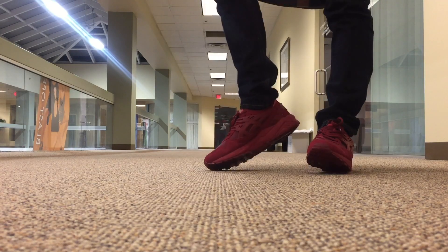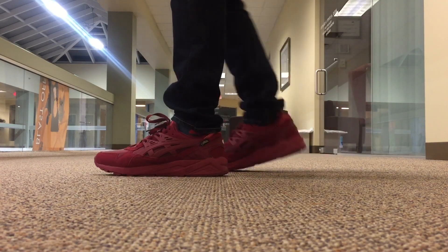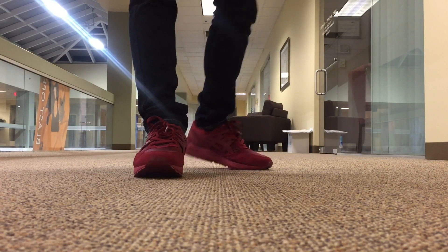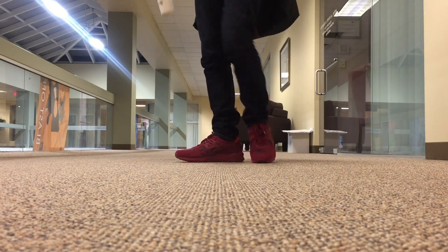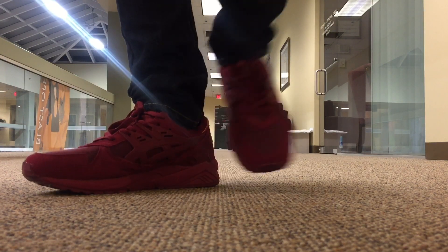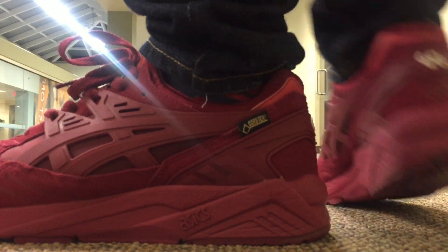And then finally is the burgundy colorway of the ASICS Gel Kayano Gore-Tex. I'm definitely going to be wearing these a lot just because of how rain and weather resistant they are. That's the video for today, guys — hope you enjoyed! I'll have a double pickup video coming tomorrow. And no, I haven't bought a sneaker yet — these were sent to me so it doesn't count towards my 12. Alright, I'll see you guys, peace!